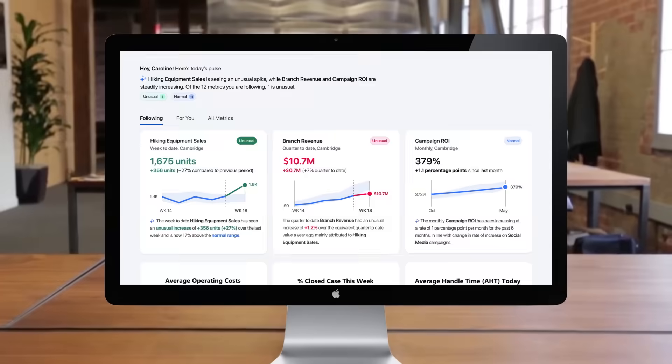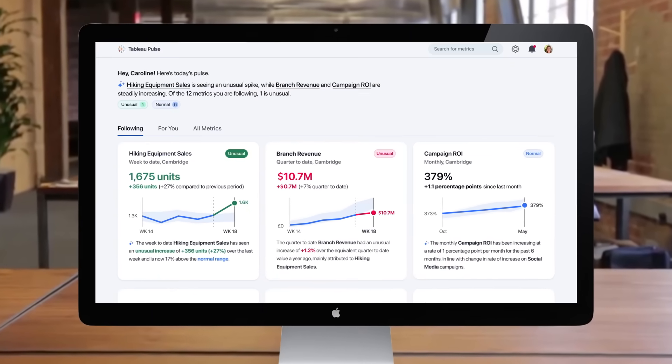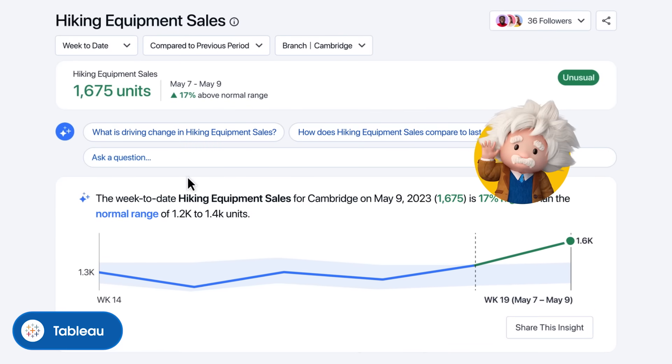Now all your teams—sales, service, marketing, commerce, and IT—can collaborate and visualize KPIs in a single view, like this Tableau dashboard. Einstein AI is your smart sidekick.